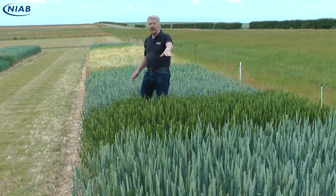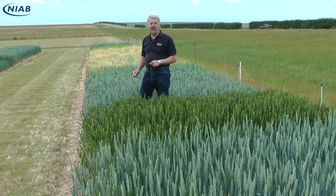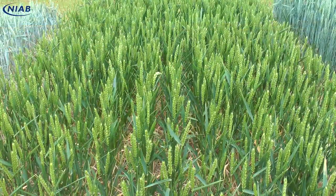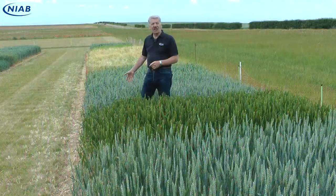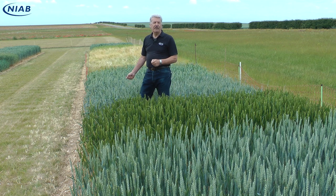We have Extase, which is very resistant — we've got no yellow rust or any other diseases really here today. We've got Crusoe, which is well known for its brown rust susceptibility, and there is brown rust just coming in now. And behind me we've got Zayat, which is very variable in its yellow rust levels.